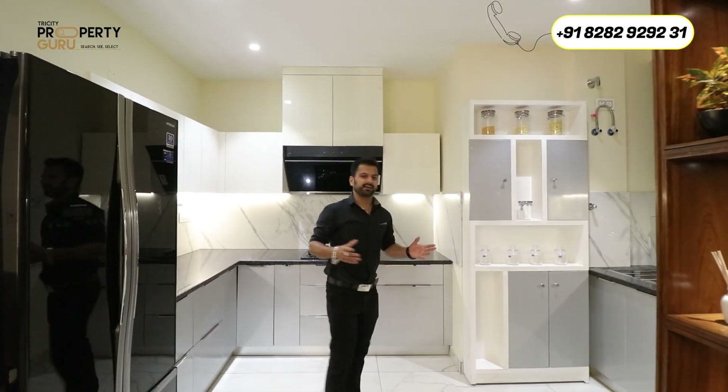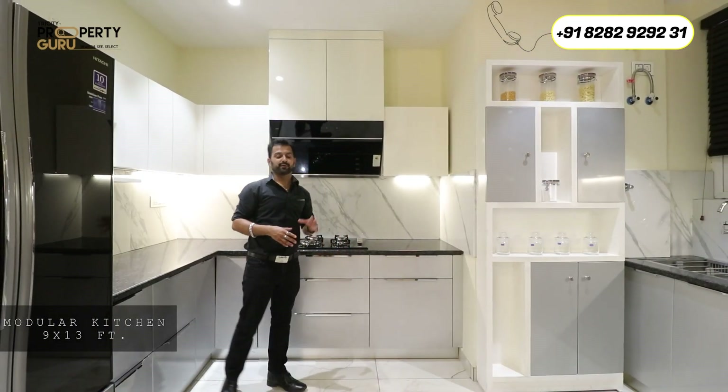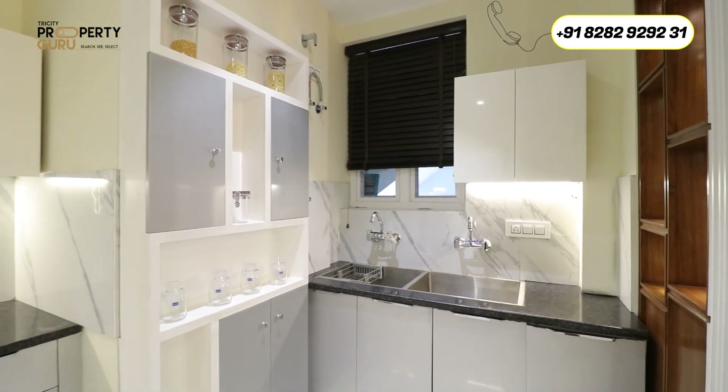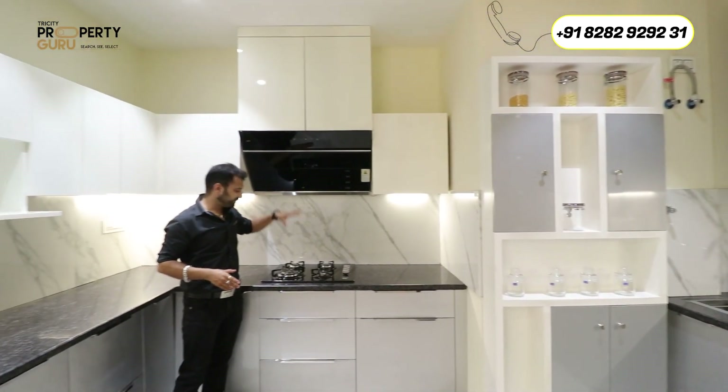The kitchen is very spacious, coming under a size of 9 by 13. They are providing you a double sink, upper and lower cabinets, a window, a provision for chimney and hob, and a provision for a double-door refrigerator.